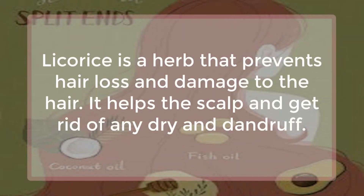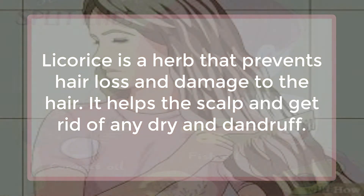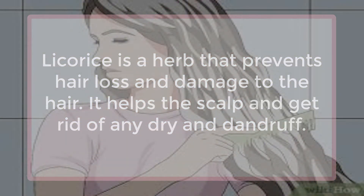Licorice Root. Licorice is a herb that prevents hair loss and damage to the hair. It helps the scalp get rid of any dryness and dandruff.